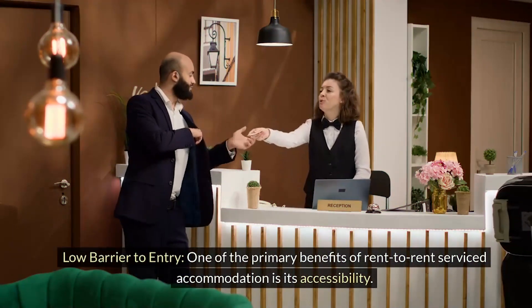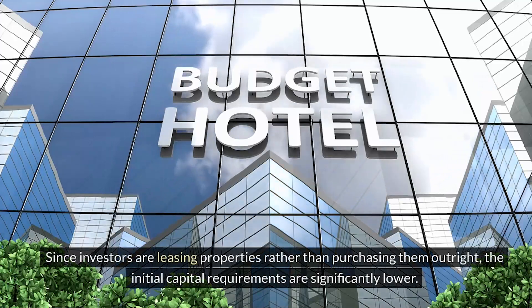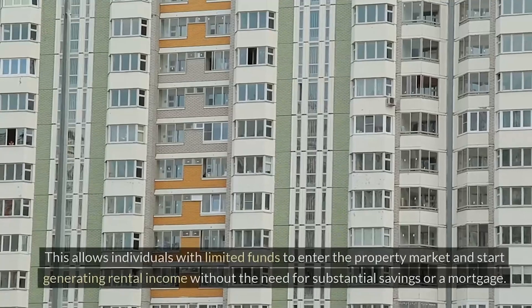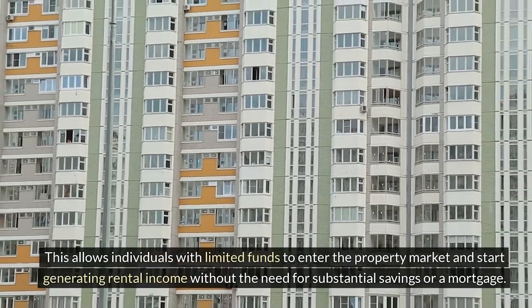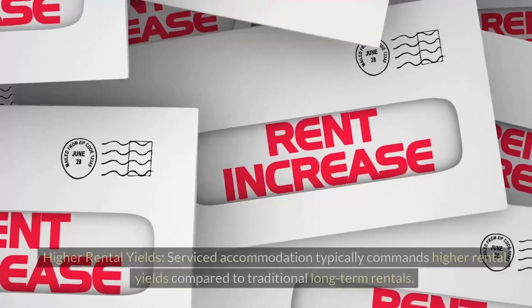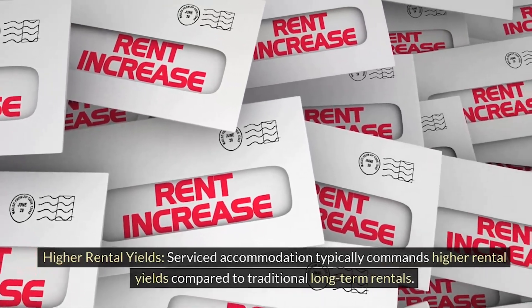One of the primary benefits of rent-to-rent serviced accommodation is its accessibility. Since investors are leasing properties rather than purchasing them outright, the initial capital requirements are significantly lower. This allows individuals with limited funds to enter the property market and start generating rental income without the need for substantial savings or a mortgage.